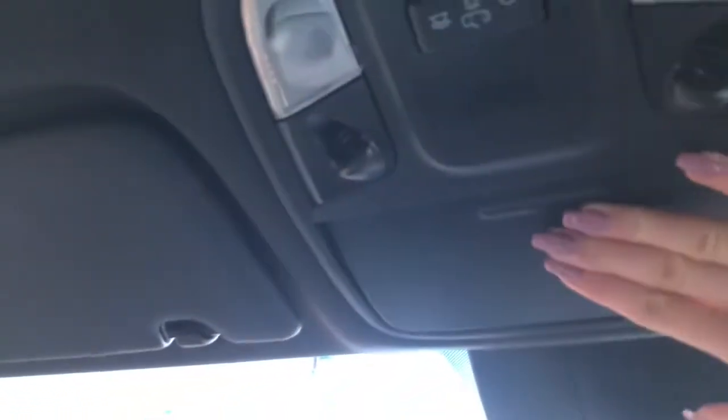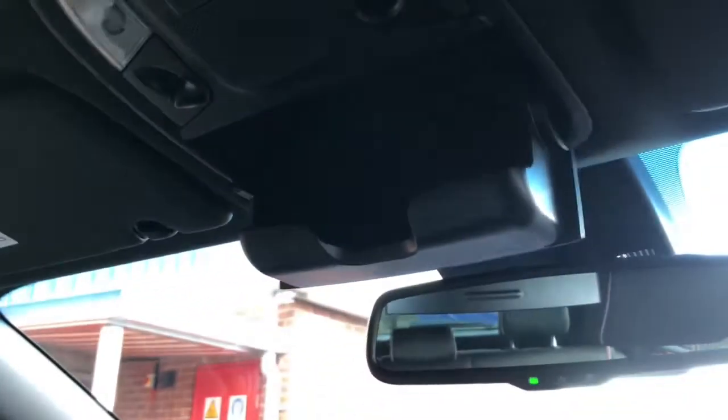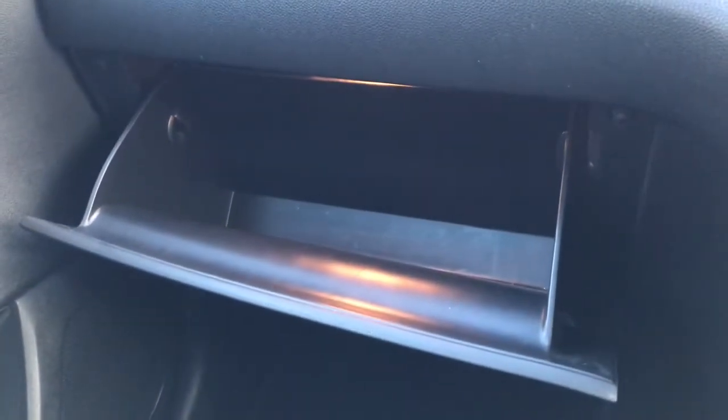The armrest lifts up to reveal extra storage space inside. You've got your automatically dimming rear view mirror with lighting just above and a sunglasses compartment. You do have a lockable illuminated glove box, a perfect storage space for important driving documents or other items whilst travelling.